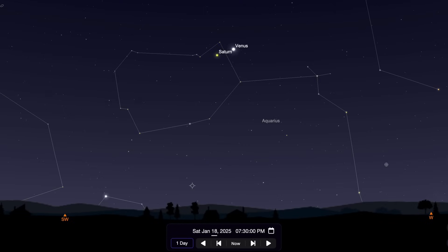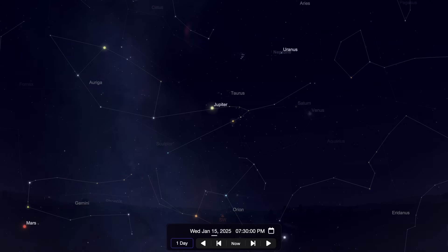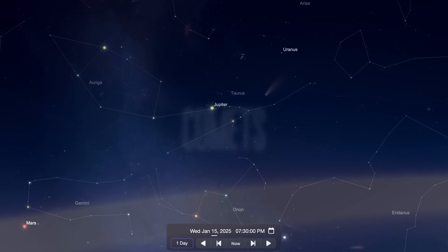Also this month, look for Saturn and Venus to make a close pass to each other around January 18th for some great naked eye and binocular observations right after sunset. Neptune follows behind Saturn. Jupiter continues to be a great target throughout the entirety of the month as well, with Uranus right nearby.